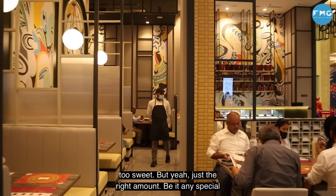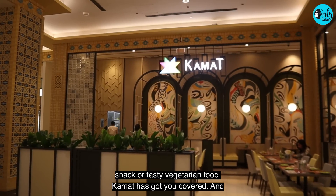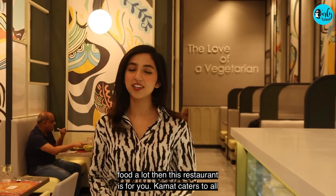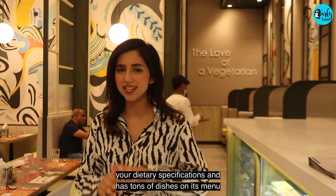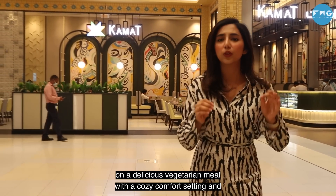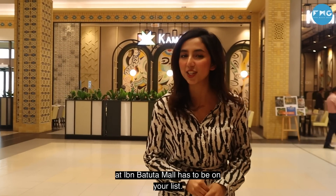Just the right amount. Be it any special occasion or if you're looking for a place for an evening snack or tasty vegetarian food, Kamath has got you covered. And in fact, if you are a tourist and you're craving for Indian food, then this restaurant is for you. Kamath caters to all your dietary specifications and has tons of dishes on its menu that serve Jain style as well. So if you are looking to relish a delicious vegetarian meal with a cozy comfort setting and an inviting ambience, then Kamath's newest branch located at Ibn Battuta Mall has to be on your list.